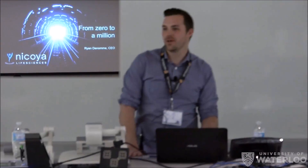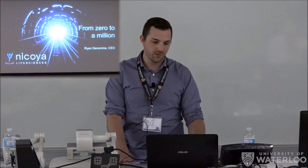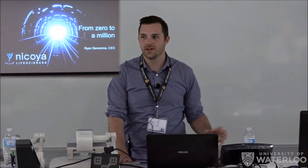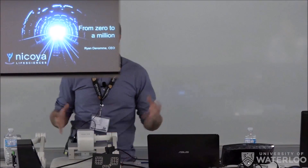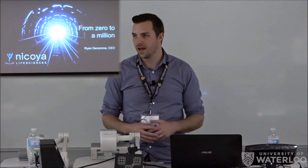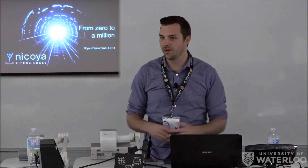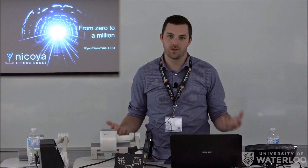Thanks everyone for coming. I'm really happy to be able to come out and chat with you guys today. I don't want to focus too much on what Nicoya does. I want to really just focus on our experience building a start-up company, with a lot of lessons learned. Some of it will be specific to a nanotech company, but it is really advice that could be applicable to any type of company that you might be interested in starting.